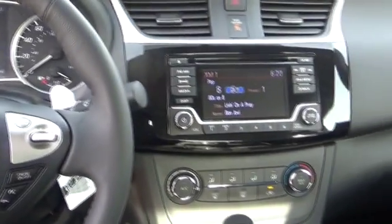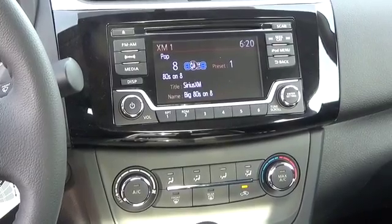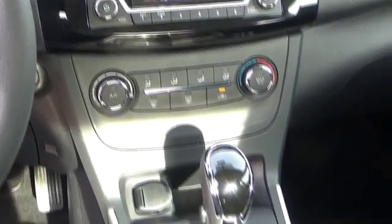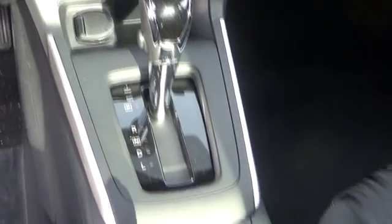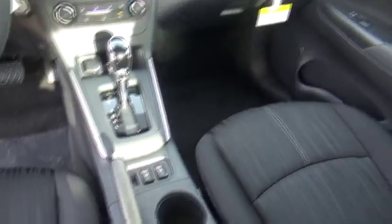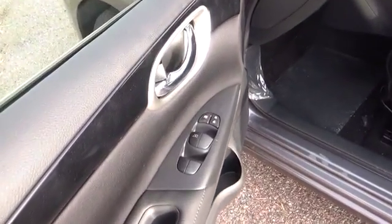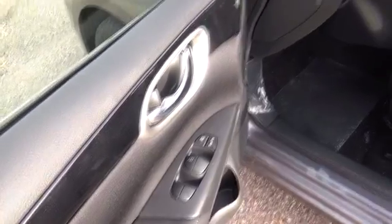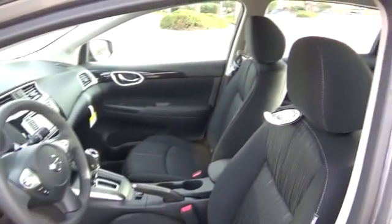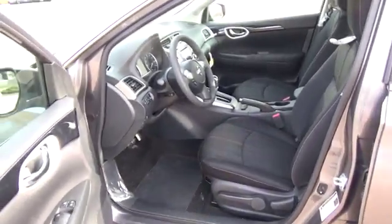For more information on this vehicle or to schedule a test drive, please call Tynan's Nissan at 888-603-9677. Tynan's has been family owned and operated for over 50 years. We are Colorado's number one Nissan dealer and have Colorado's largest selection of new Nissans. We continue to be a nationwide leader in customer satisfaction and will meet or beat everyone's price. Come by today on Havana in Aurora, under Denver's largest American flag.